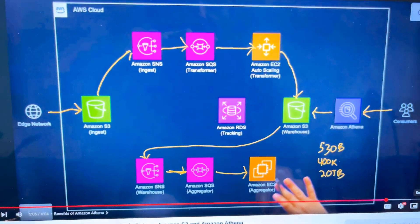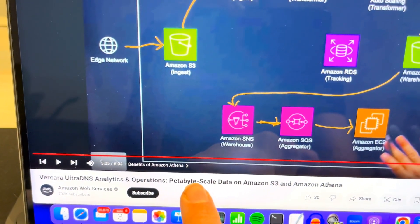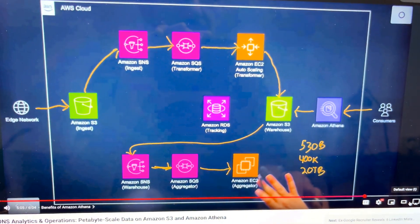Today we're looking into this real-world data pipeline and this petabyte-scale architecture that processes a lot of data. You can learn a lot from this about how to stream data through ingest, processing, and then storage on a large scale.